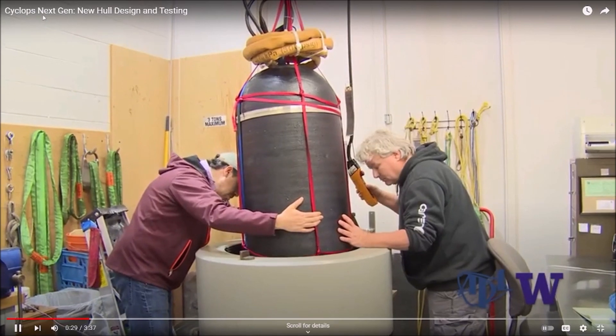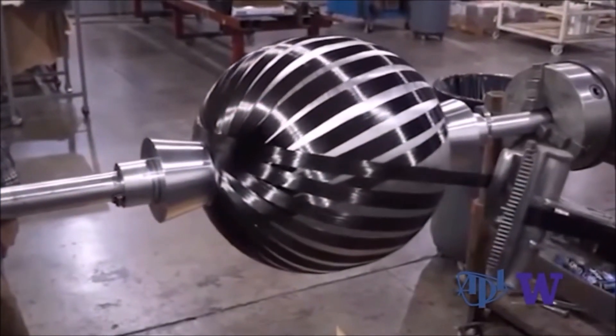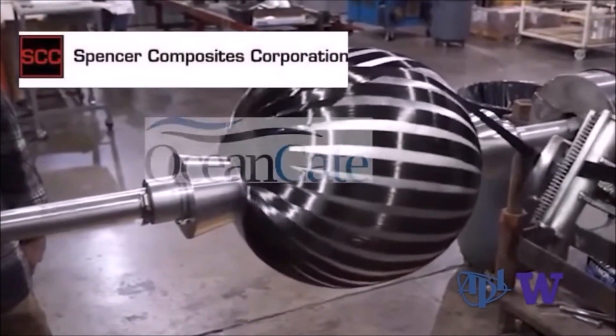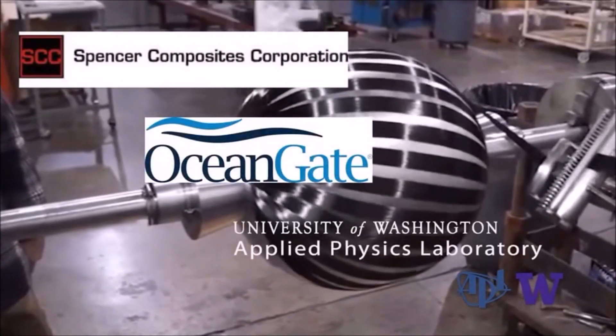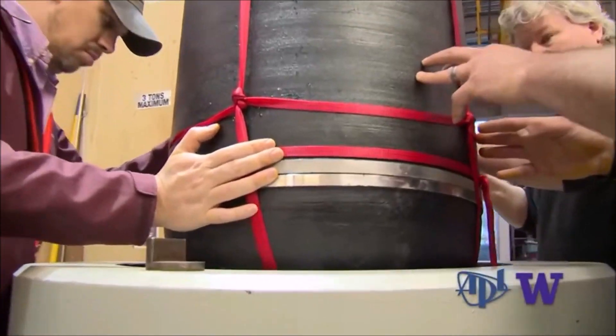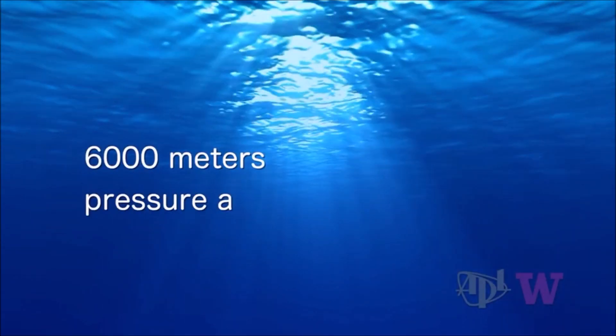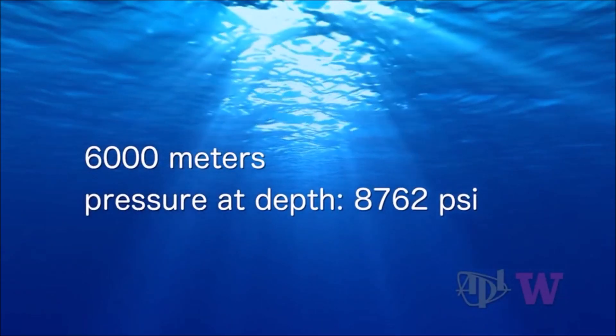In my carbon fiber cylinders video, I mentioned the one-third scale hulls in passing — I'll go into just a little more detail about them here. In 2016–2017, Rush was partnered with Spencer Composites, who went on to manufacture the 2017 hull, which had to be scrapped because it was not behaving predictably.